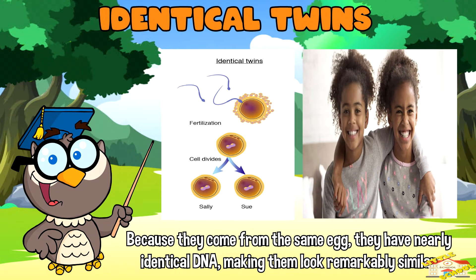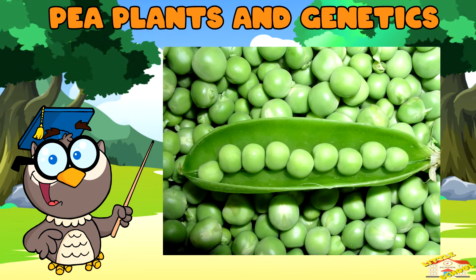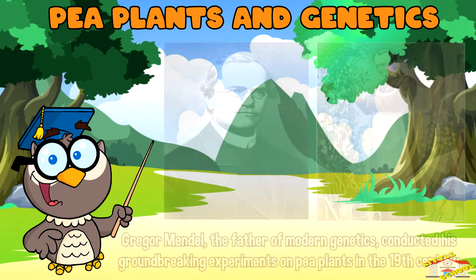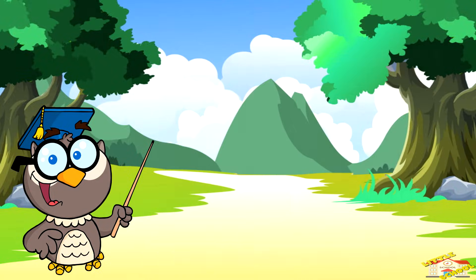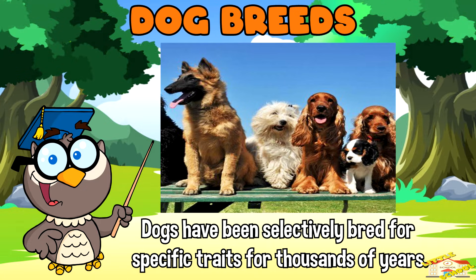Gregor Mendel, the father of modern genetics, conducted his groundbreaking experiments on pea plants in the 19th century. He discovered the basic principles of inheritance by observing traits like pea color and seed shape. Dogs have been selectively bred for specific traits for thousands of years, leading to the incredible diversity of dog breeds we see today.